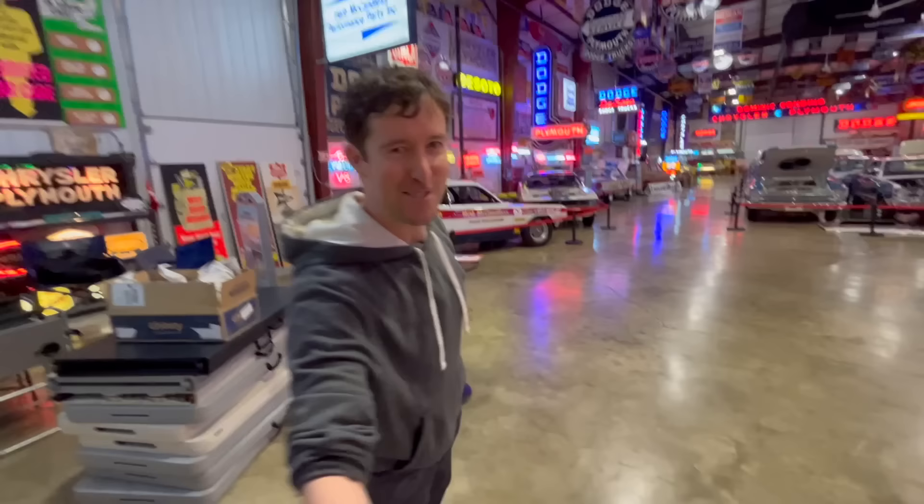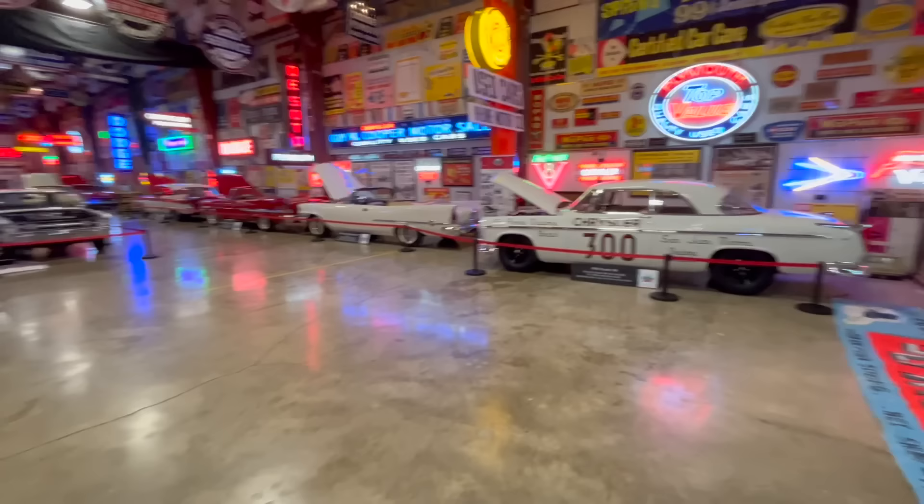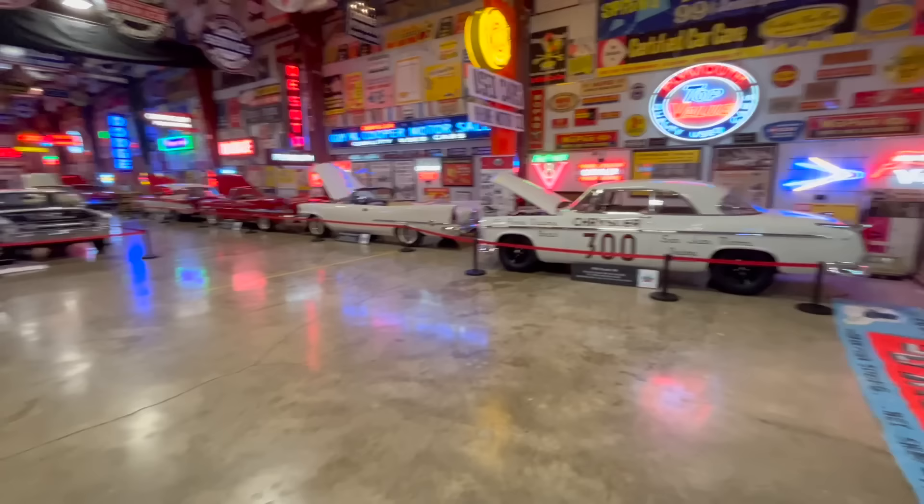Hey Mike, how are you? Nice to meet you. So where did you want to start? The easiest place to start is at number one, right? So number one right here is this 1955 Chrysler 300.